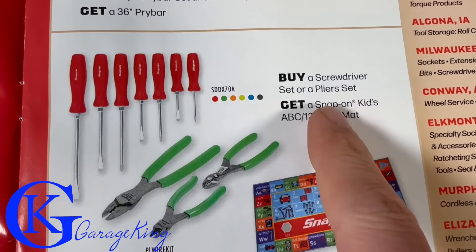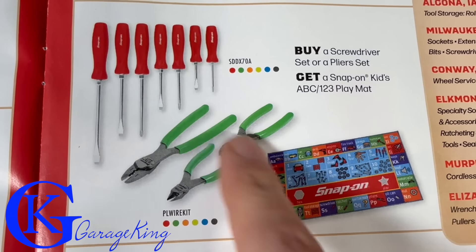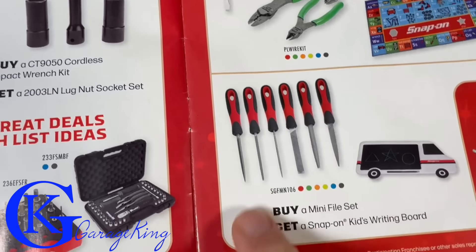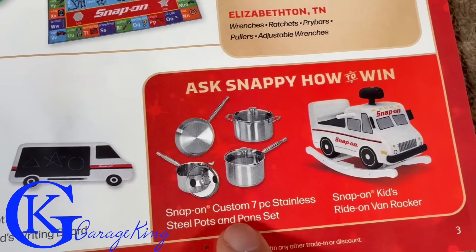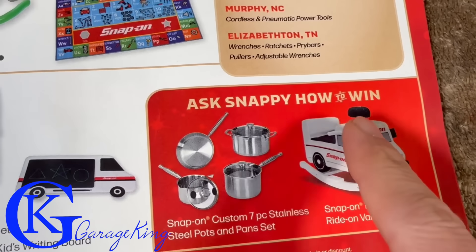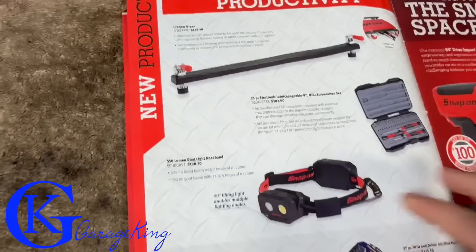Buy a screwdriver or plier set and get a Snap-On kids play mat - I do love their screwdrivers but I don't know about the play mat. If you buy some files you can get a kid's writing board. They have some pots and pans and a rocking toy as well. But that's a contest - you have to enter to win, it's not for sale.